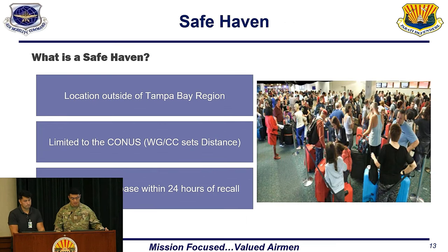For a safe haven — in the event of evacuation, it is necessary to predetermine a safe location. It is a location outside of the Tampa Bay region, limited to the CONUS distance set by the wing commander. On average it's about 800 miles, but that will differentiate depending on the wing commander. For your location, you need to be able to return back to base within 24 hours of a recall.